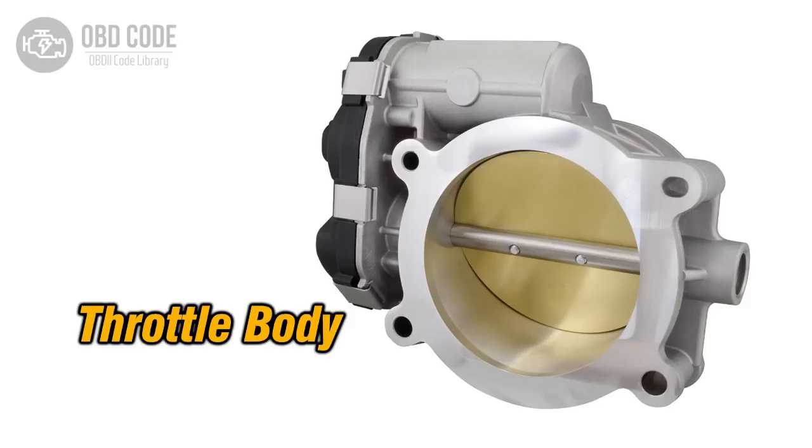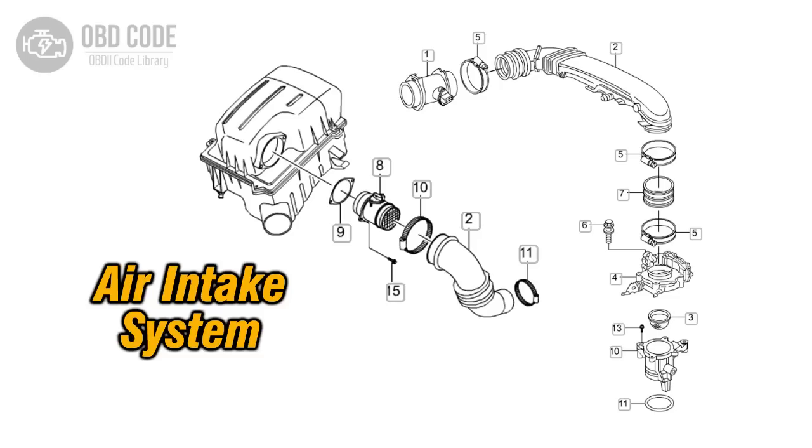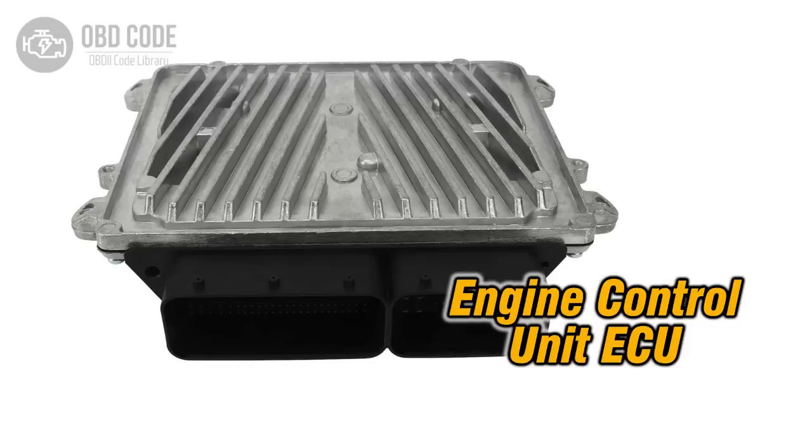Vacuum leaks are another technical cause worth mentioning. If a hose is cracked or disconnected, extra unmetered air enters the intake system, upsetting the balance of the mixture and causing rough idle. Similarly, a clogged air filter or a dirty mass airflow sensor can send incorrect readings to the ECU, leading to unstable combustion.